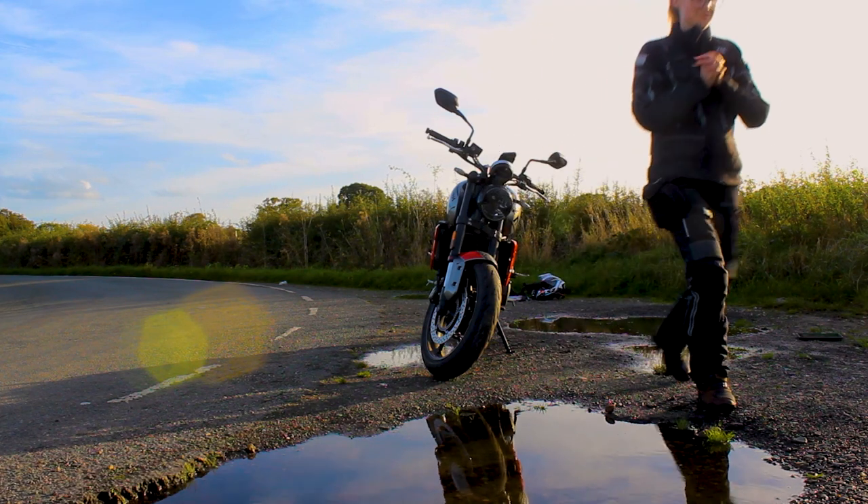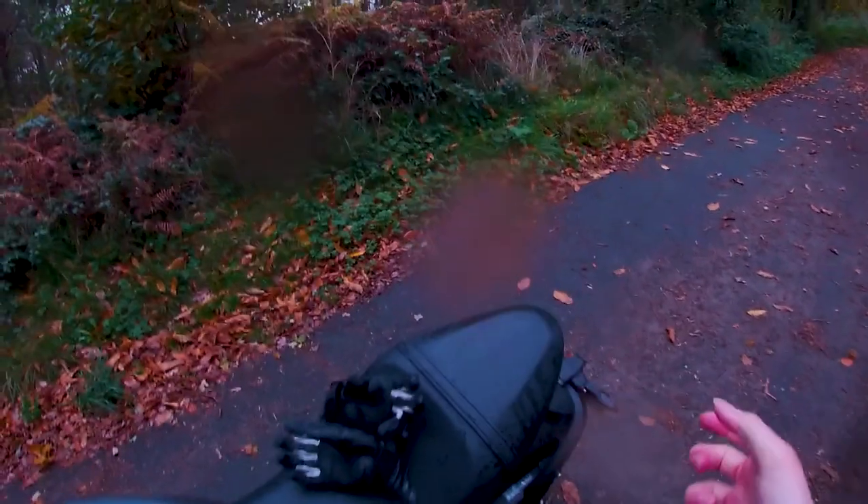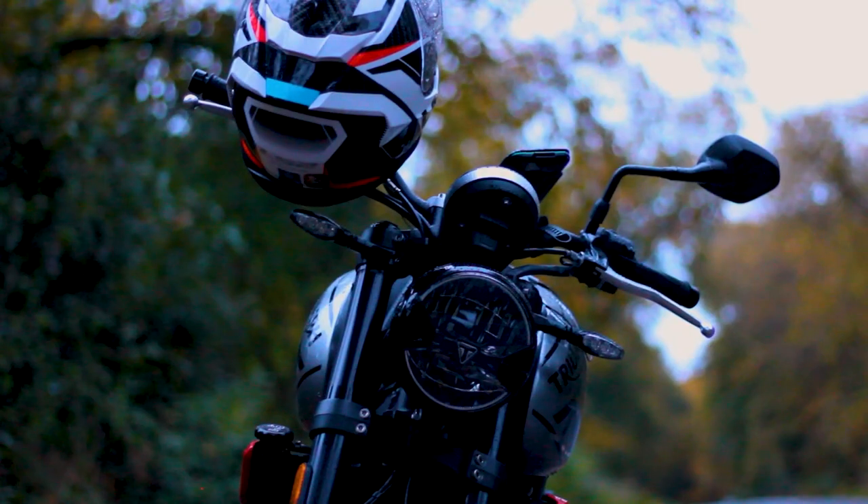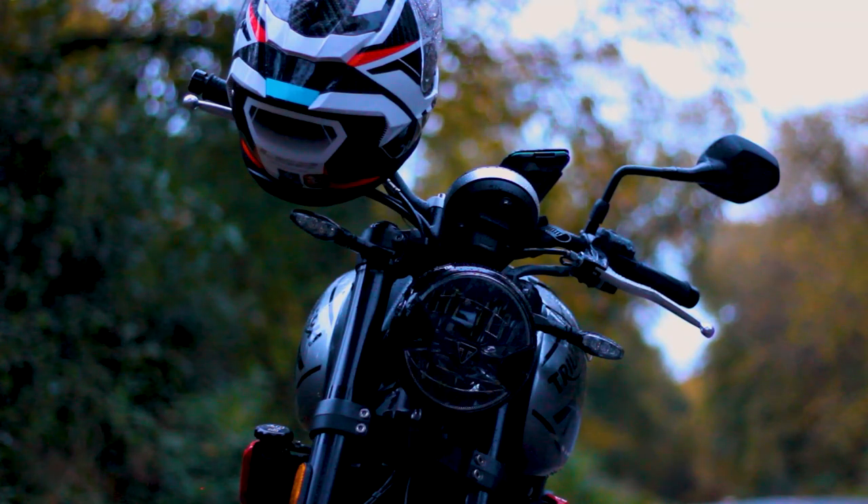It is a very strange situation for me to be in where I just don't have a back of a bike. I'd like to comment on the bike's ABS, but I'm going to be honest — I'm a new-gen biker. I've never ridden a bike without ABS, so I can't really comment on them.